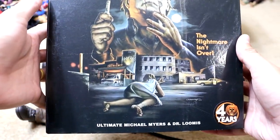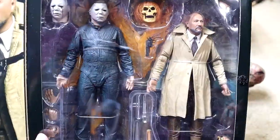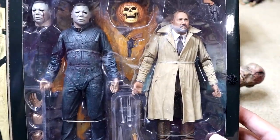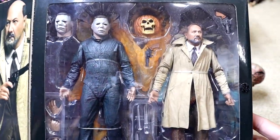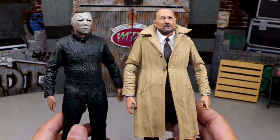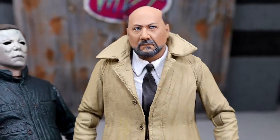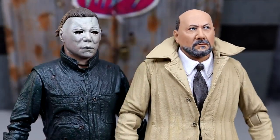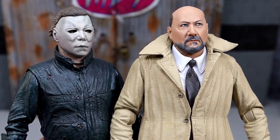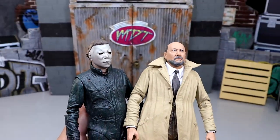Next we do have the Halloween 2 NECA 2-pack — Ultimate Michael Myers and Dr. Loomis. The first time I got this it was actually broken, so I had to order a replacement. This is my first time actually having the Dr. Loomis figure. Here are the figures looking really damn good — I'm really impressed with the Loomis head sculpts, they're getting all the details in there. Michael never liked Halloween 2 because they changed actors so the mask fit differently, and you get that skin tone coming through on the neck because of the William Shatner mask fading over time.